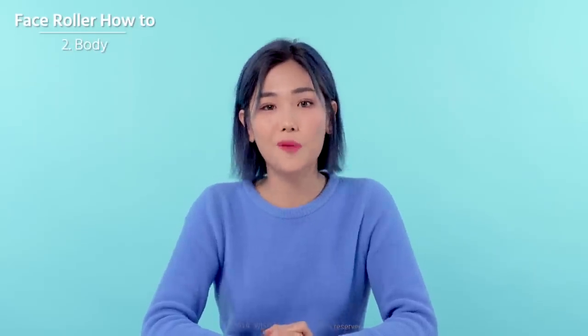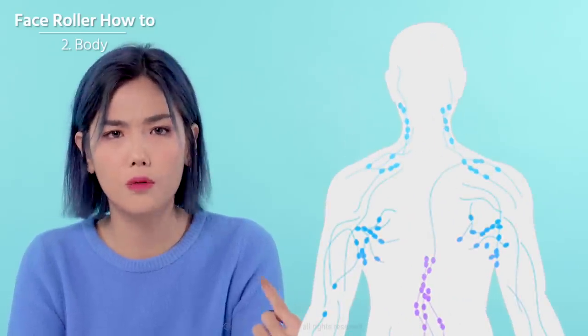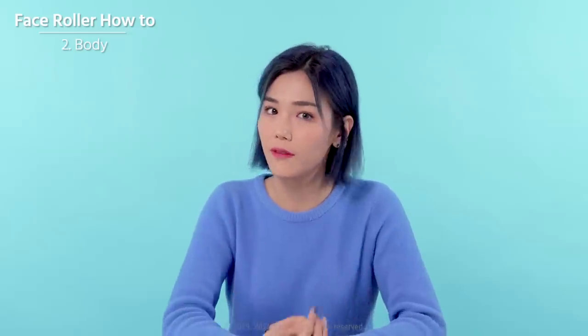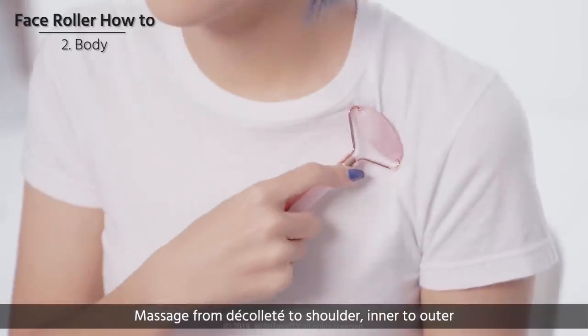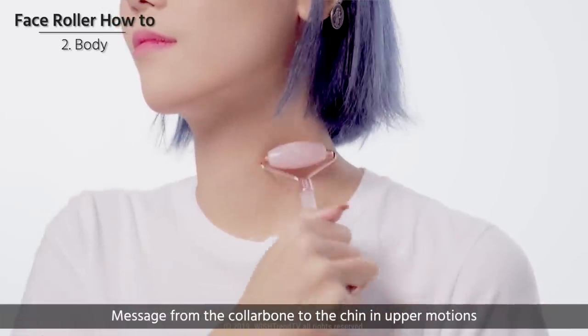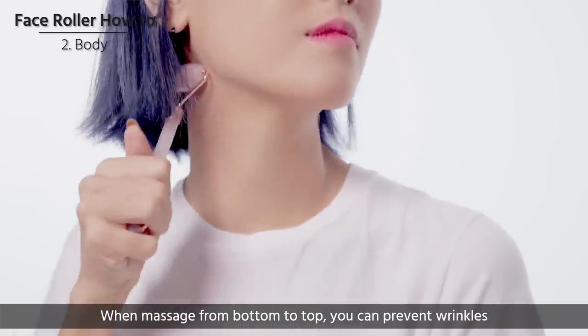Eye area massage stimulates blood circulation and helps with puffiness and dark circles. You can also massage your body with this roller, not only your face. Have you ever heard about décolleté? It refers to the upper part of your torso from neck to upper chest, which includes shoulder and collarbone. Especially on your collarbone, the lymphatic system is concentrated in this area, so you will definitely see some effects. Massage from the middle of the décolleté to shoulder, inner to outer. Massage from the collarbone to the chin in upward motions to prevent wrinkles on your neck.